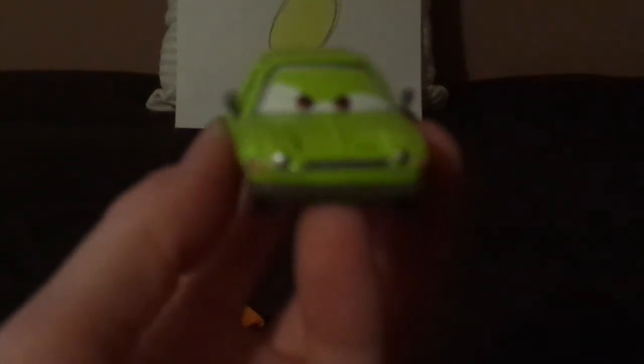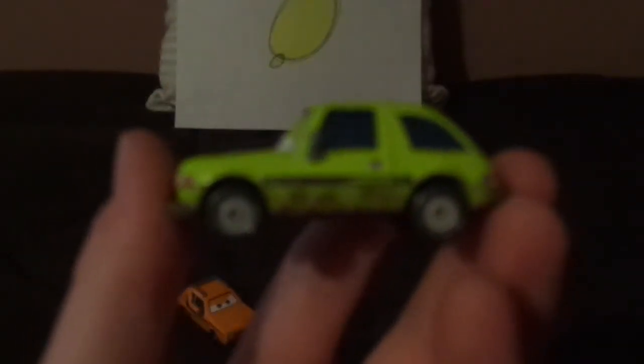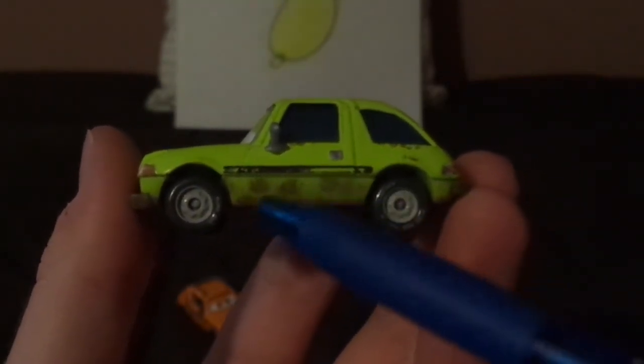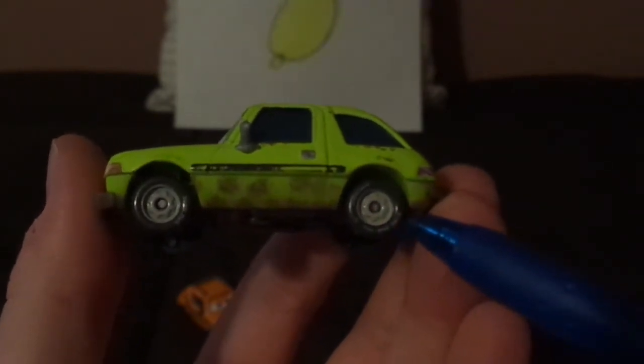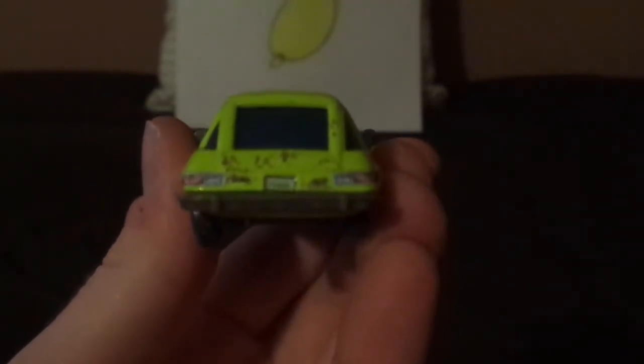Now we're going to take a look at Acer. On the front, we have his grumpy facial expression, and his black grill. And on the hood, we've got the word Pacer, which he is a Pacer, and his side-view mirrors. And on the sides, we've got a bit of rust on his enamel, and the word Road Hug on his tires, and an AMC logo, and the word Ace, and the license plate saying Fish Bowl.